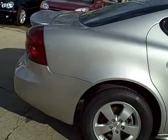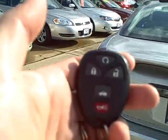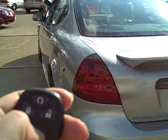It's got the sunroof. Another nice little feature is a remote start. Keyless entry as well. It's got a nice clean trunk there.